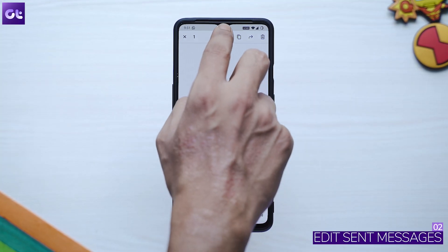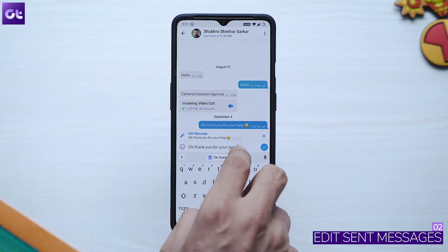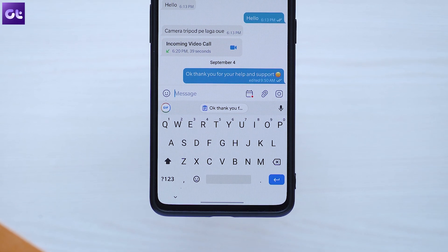We all hate it when we're sending a long message and make a typo. Thankfully, Telegram gives you the option to edit your sent messages, unlike Twitter. All you have to do is select the message and tap on the edit icon at the top and you can easily edit the message. Just remember that it will show an 'Edited' label once you've made the changes, but that's a fair trade-off.